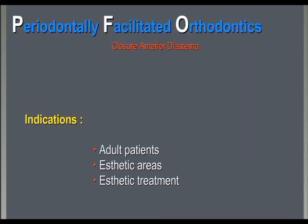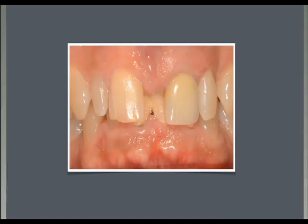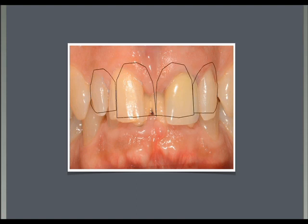We tried PFO also to close anterior diastema in adult patients. This patient had a large frenum and a defect between the two centrals. We were not able to solve the situation just with prosthodontics because the spacing and arrangement of the teeth in the anterior area was not proper.